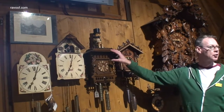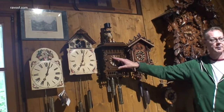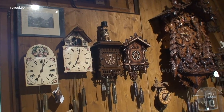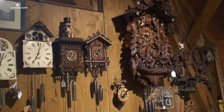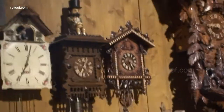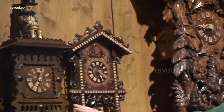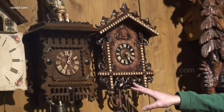Here we have a gentleman called the potato eater. He sits here with freshly cooked potatoes. About 150 years ago they decided that while it was just painted clocks, they could also carve the wood for decoration as well.